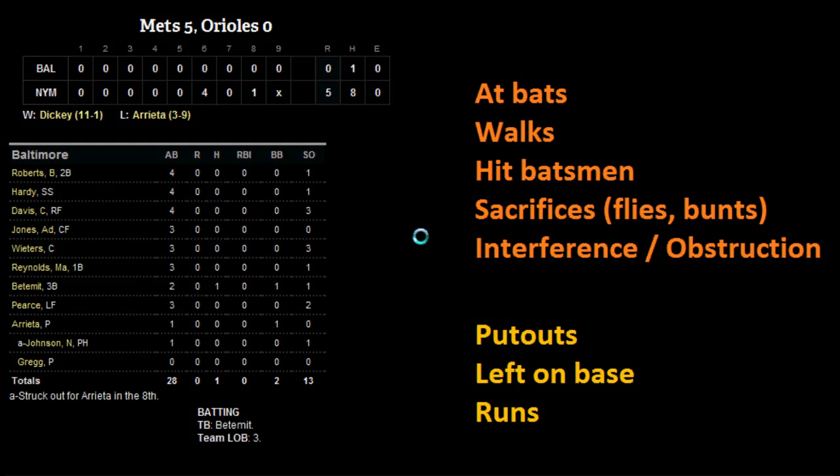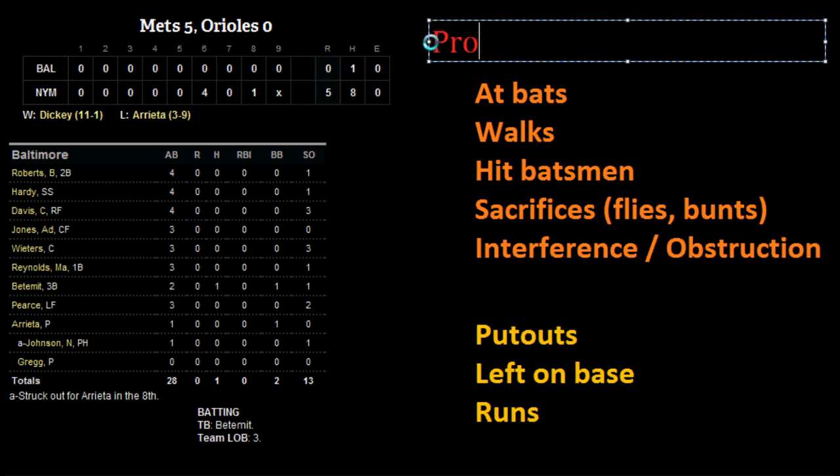Let's take a look at something you won't see a lot, but it is included in the rulebook, and it is kind of a fun thing to know — especially if you are big into keeping score or if you like the mathematical portion of baseball in the rules. What we're going to look at is how to prove a box score.